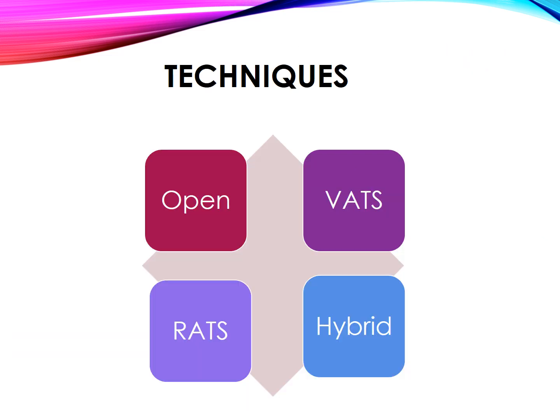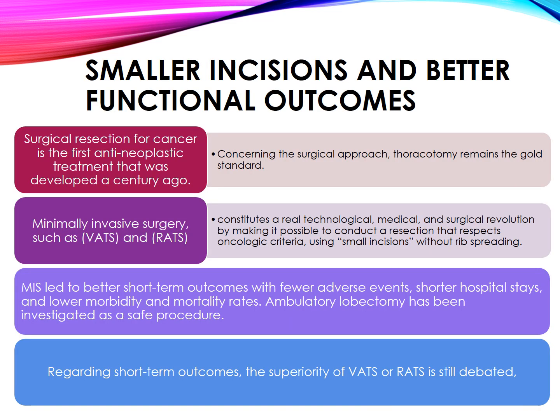Techniques. Options include open thoracotomy, video-assisted thoracoscopic surgery (VATS), robotic-assisted thoracoscopic surgery (RATS), and hybrid approaches. Smaller incisions equate to better functional outcomes. Surgical resection for cancer is the first antineoplastic treatment developed a century ago. Thoracotomy remains the gold standard; however, minimally invasive surgery such as VATS and RATS constitutes a real technological, medical, and surgical revolution, making it possible to conduct oncologically sound resections using small incisions without rib spreading, leading to better short-term outcomes with fewer adverse events, shorter hospital stays, and lower morbidity and mortality rates.